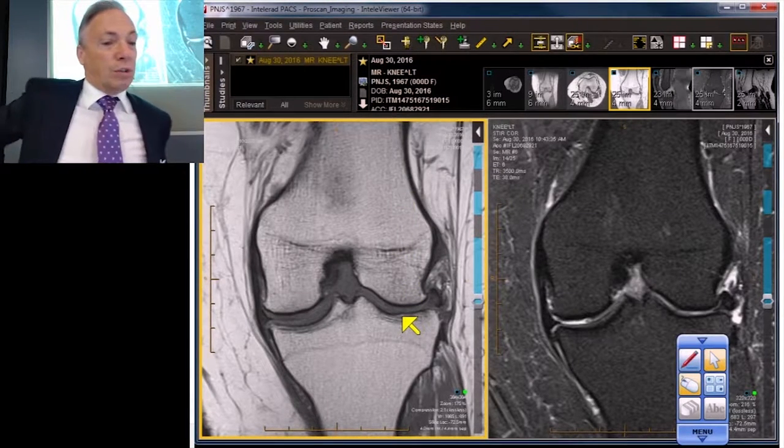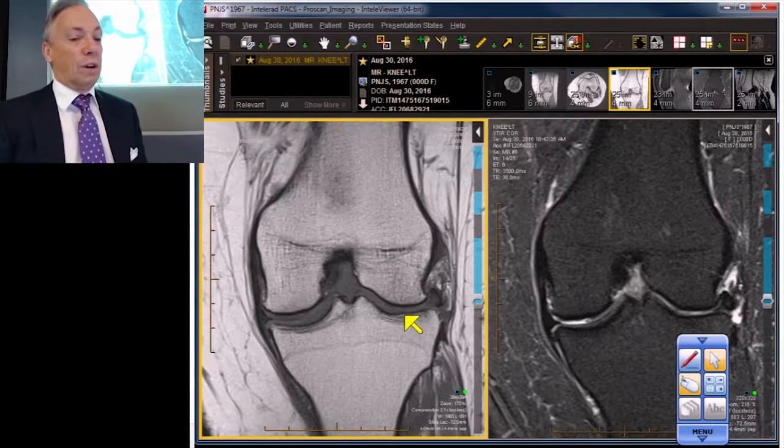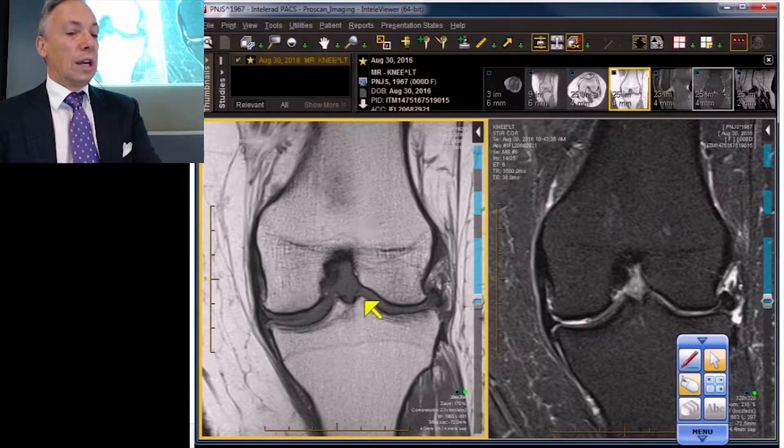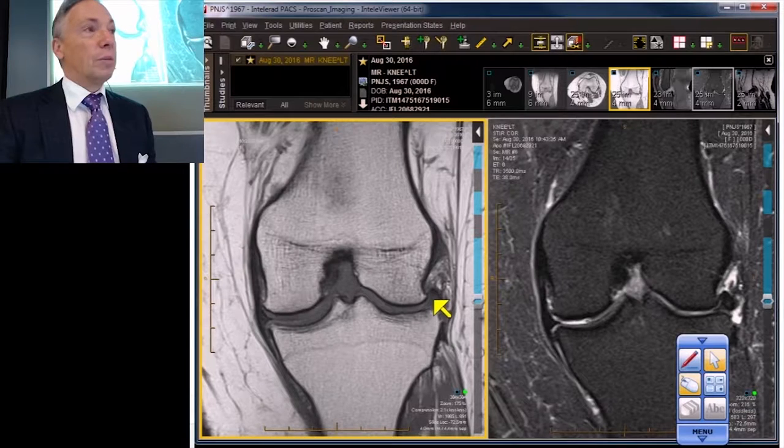Part of this exacerbation of hoop stresses comes in the form of bony remodeling — the femoral condyle is not a nice half-circle anymore; it has a little bit of a dip right here. It's also shifted. You can see the femur is shifted relative to the tibia, and that doesn't do the lateral meniscus any good. In fact, it's a very unfriendly phenomenon to either meniscus.